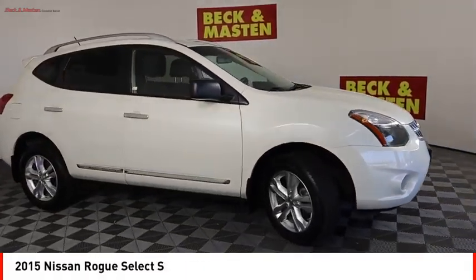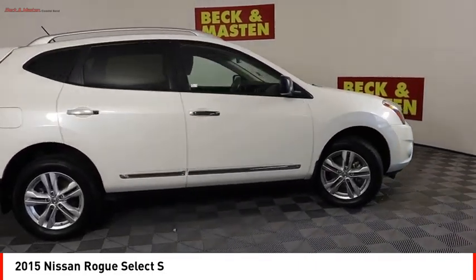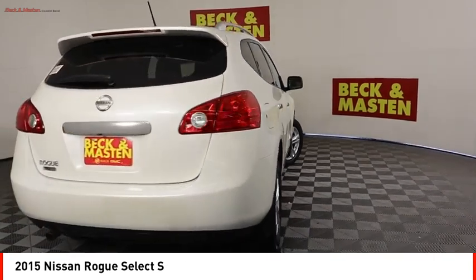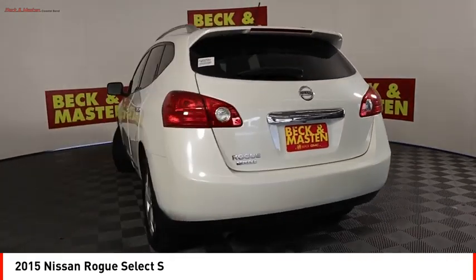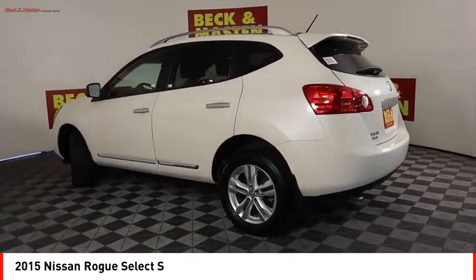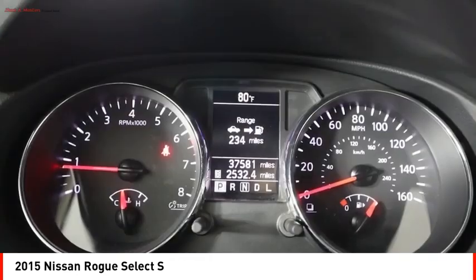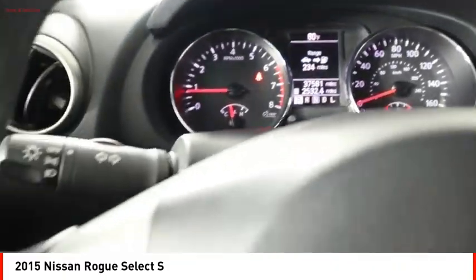Looking for the right vehicle? Check out the 2015 Rogue. The stylish Rogue gets 27 miles per gallon and still boasts nearly 58 cubic feet of cargo space. With a five-star side impact safety rating and confident handling, the Rogue is more than you expect and everything you deserve.